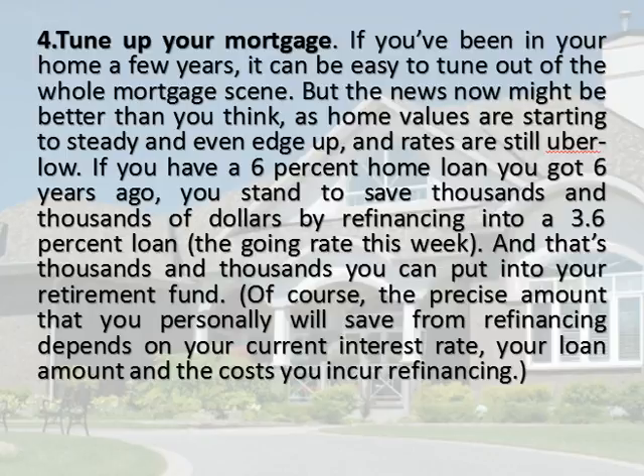Tune Up Your Mortgage. If you've been in your home a few years, it can be easy to tune out of the whole mortgage scene. But the news now might be better than you think, as home values are starting to steady and even edge up, and rates are still uber low. If you have a 6% home loan you got 6 years ago, you stand to save thousands and thousands of dollars by refinancing into a 3.6% loan, the going rate this week. And that's thousands and thousands you can put into your retirement fund. Of course, the precise amount that you personally will save from refinancing depends on your current interest rate, your loan amount, and the costs you incur refinancing.